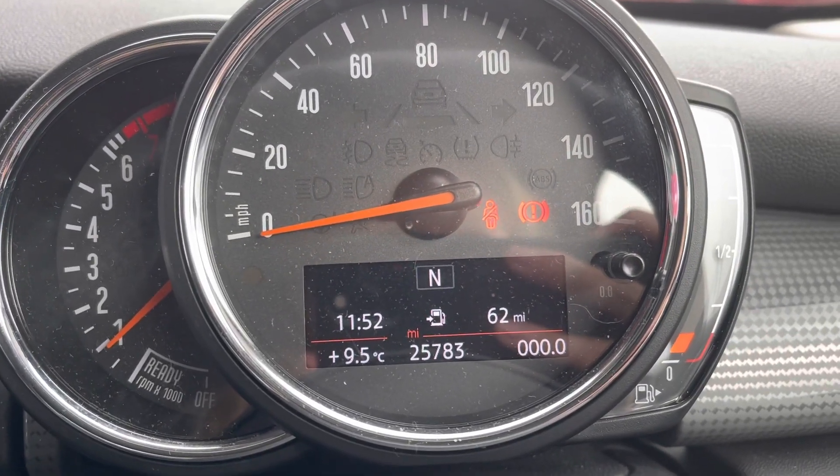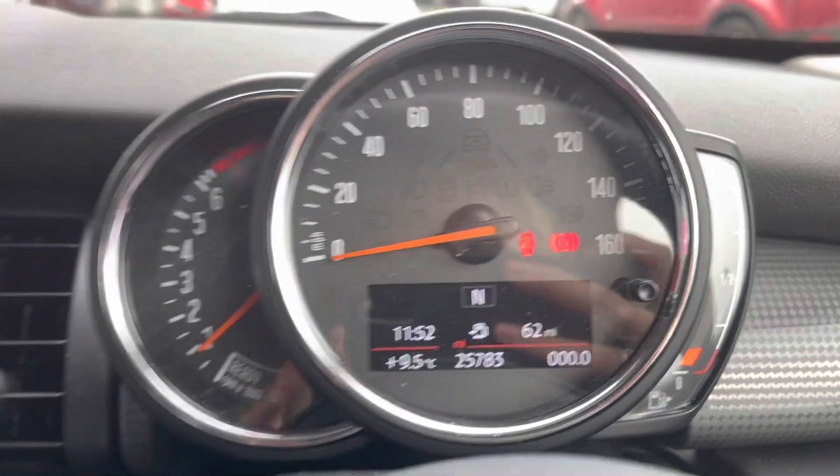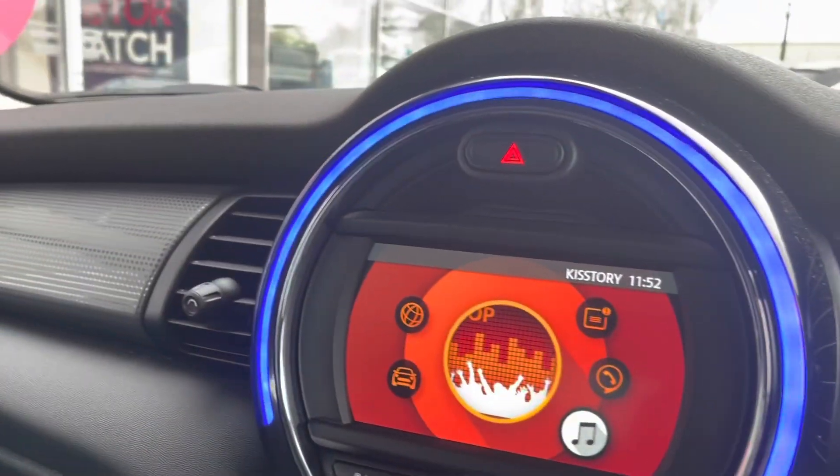This car is down 25,783 miles; however, this is subject to change due to test drives.